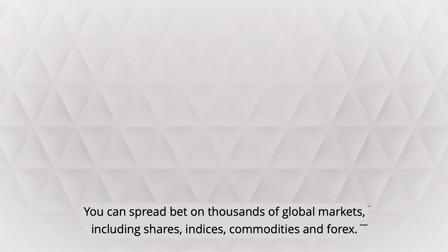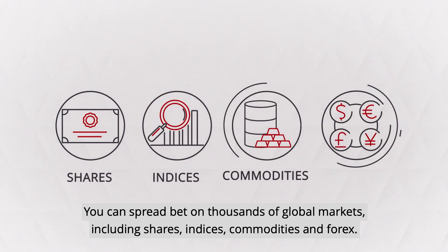You can spread bet on thousands of global markets, including shares, indices, commodities, and forex.